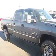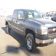Both the interior and the exterior of this truck are in good shape, so don't miss out on this great deal. Come down to the Edmark Superstore and ask one of our sales associates how you can get the best price on this or any vehicle that you're interested in.